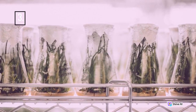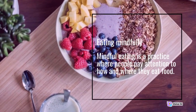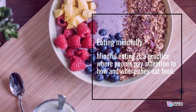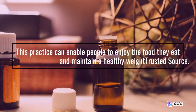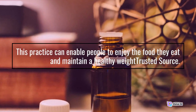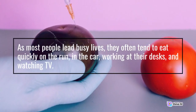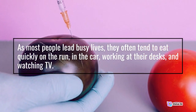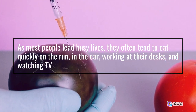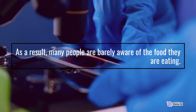Number 3: Eating mindfully. Mindful eating is a practice where people pay attention to how and where they eat food. This practice can enable people to enjoy the food they eat and maintain a healthy weight. As most people lead busy lives, they often tend to eat quickly on the run, in the car, working at their desks, and watching TV. As a result, many people are barely aware of the food they are eating.